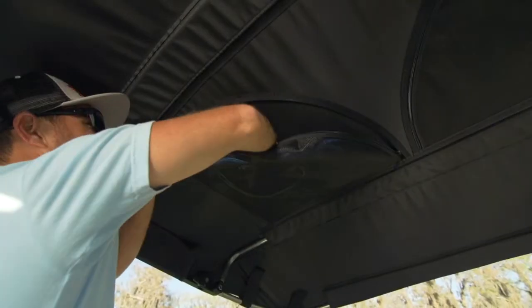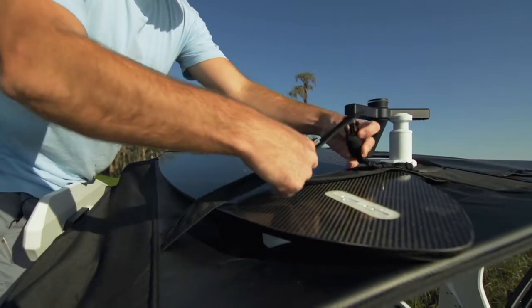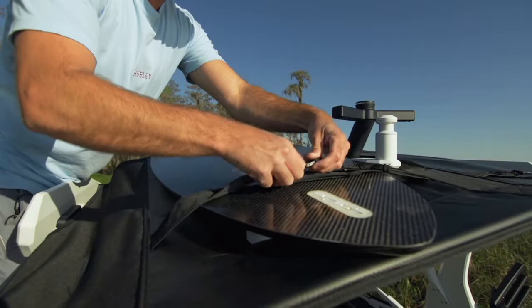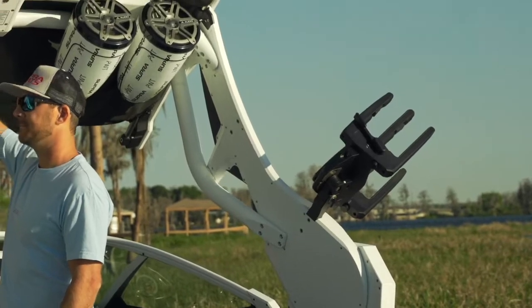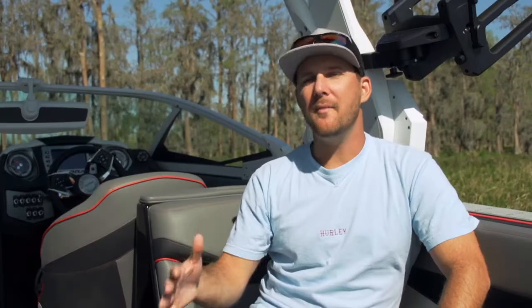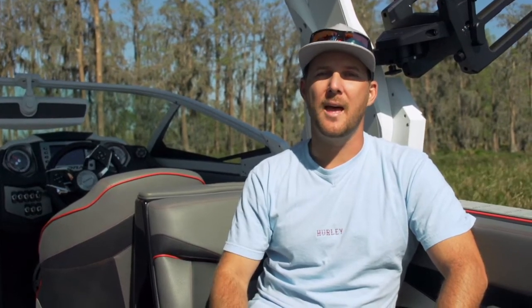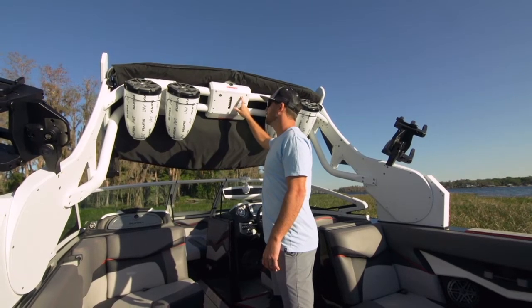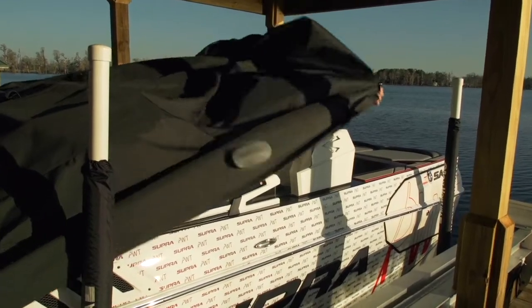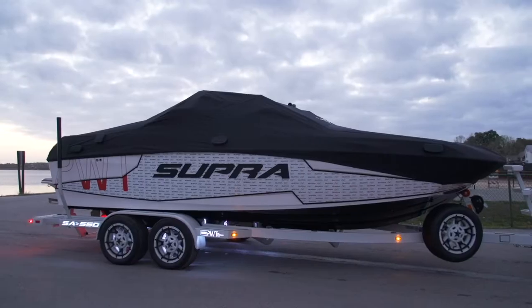The max coverage bimini also features rope storage and a dual surfboard storage system on top. One of my favorite features on the 2018 Supras is all made possible because of the FX-1 tower — the ability to fold the tower down and have a cover that covers the entire boat, including the tower, speakers, racks, and everything. It keeps my mind at ease that everything's going to be safe.